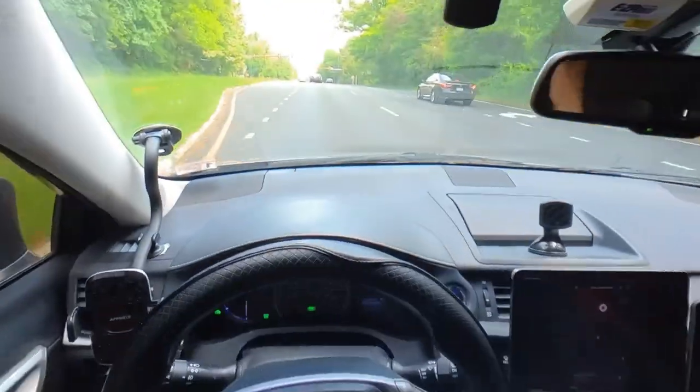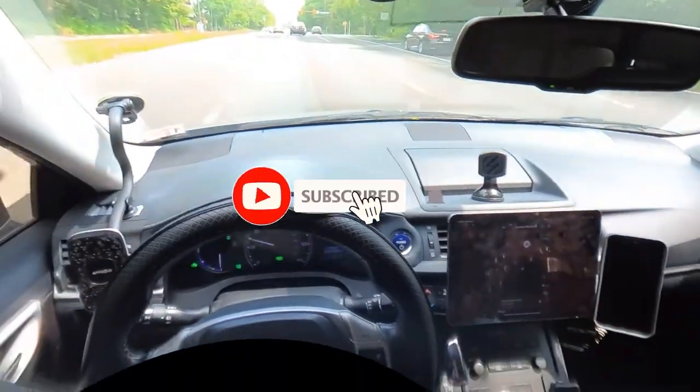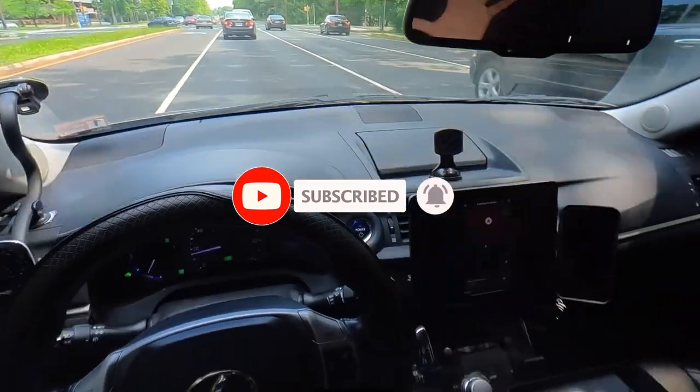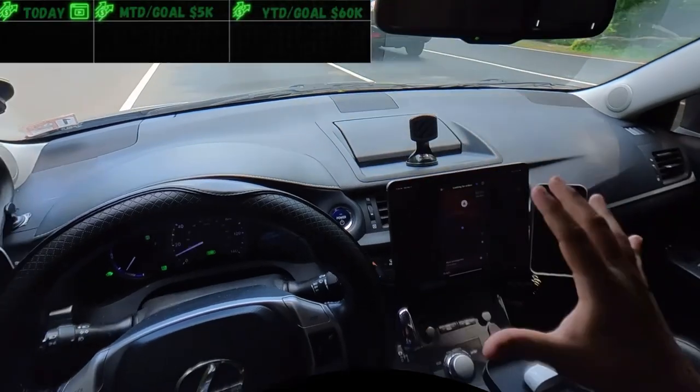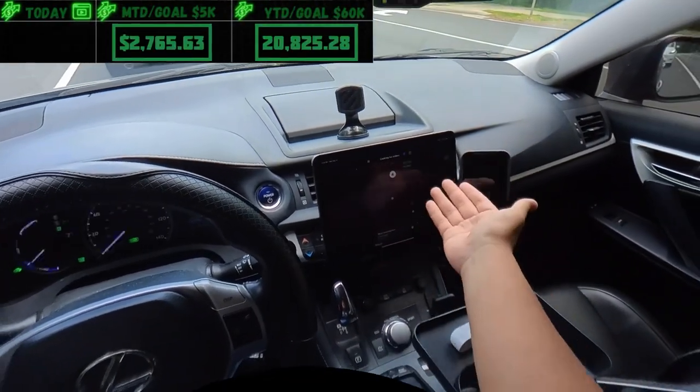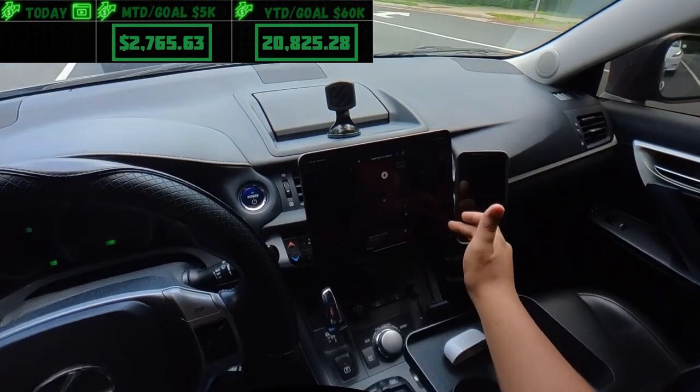Welcome back to the channel. Today's video is a little different — I'm going to be dashing with my iPad Air fifth generation with data on it. We've got the DoorDash app loaded and we're already online.